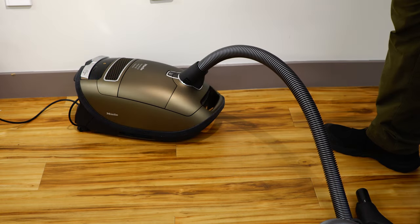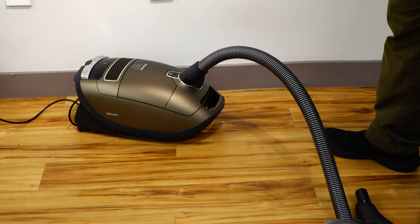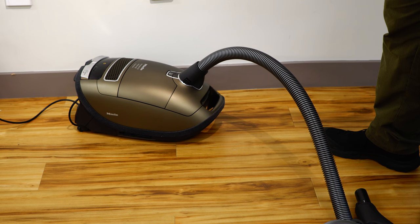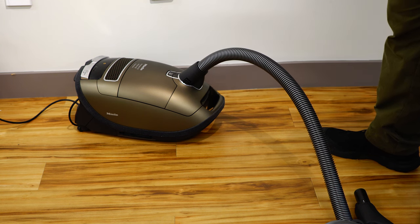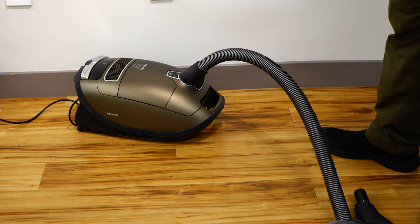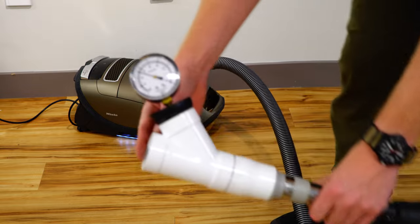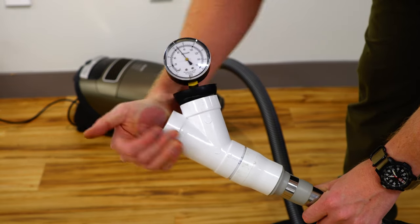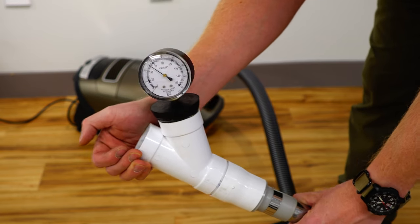Next up I have a German-made Miele. Miele makes appliances and vacuums — an excellent, excellent machine. This is their top of the line, the C3, and not just the C3 — this is the Brilliant, the best of the best that Miele sells. However, we can do the same test with any of their lineup since all of it uses the same motor. This machine gets 50–51 inches of working vacuum and about 90-plus sealed, which will be closer to 100 at sea level.